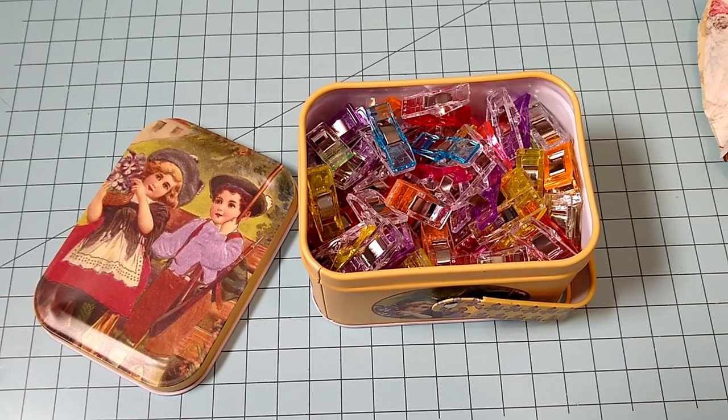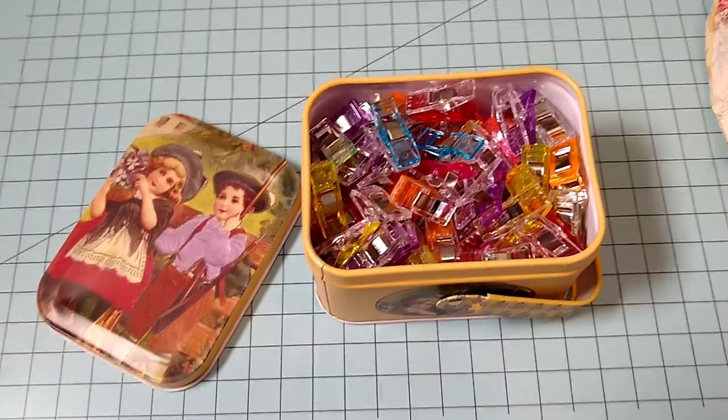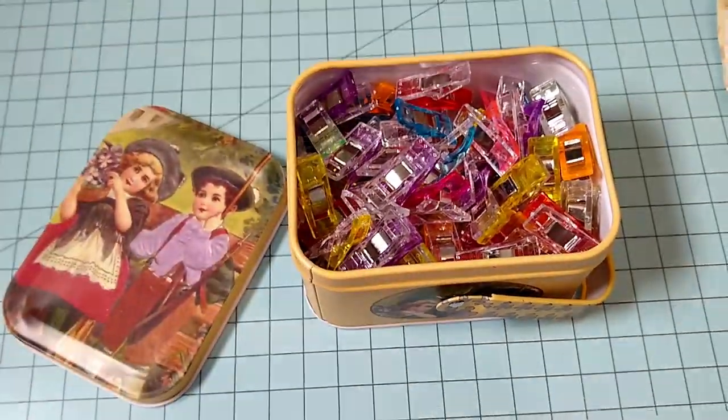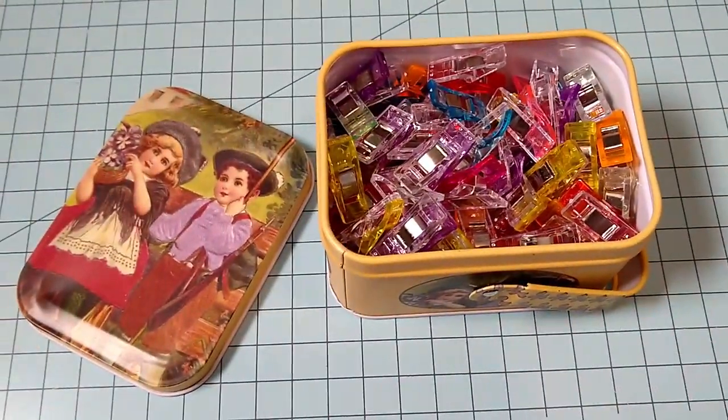I use these quilting clips so much. They're great for hems if you don't want to pin into your fabric, or when I'm sewing on the couch and I don't want pins falling out and into the couch to be found by my rear end, my husband's, the dogs, or the cats.